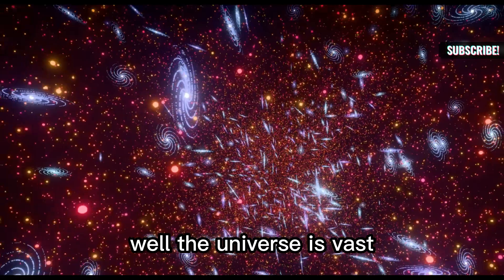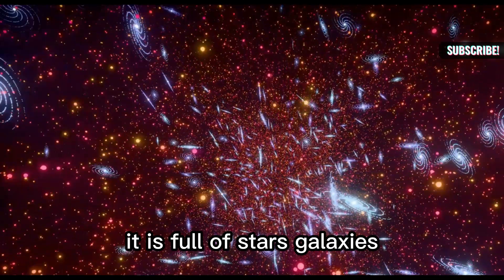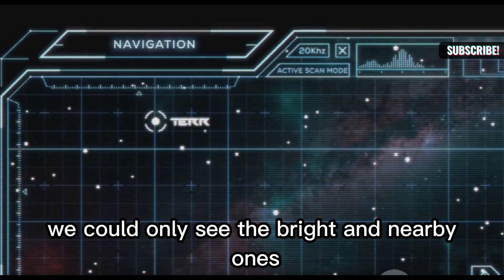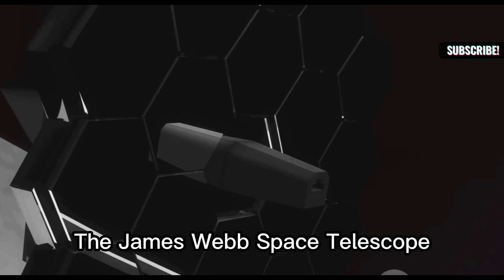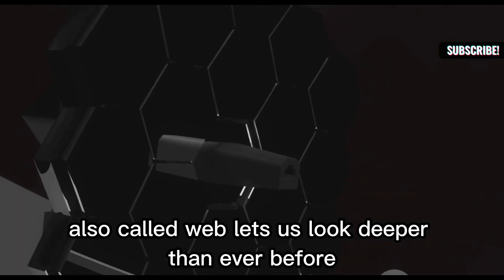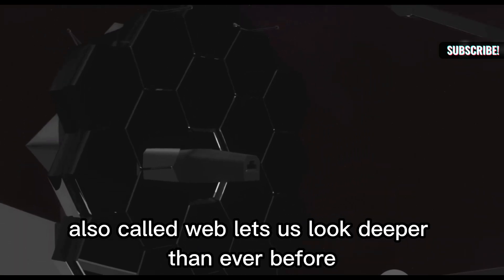The universe is vast. It is full of stars and galaxies. For a long time we could only see the bright and nearby ones, but a new eye on the cosmos has opened. The James Webb Space Telescope, also called Webb, lets us look deeper than ever before.